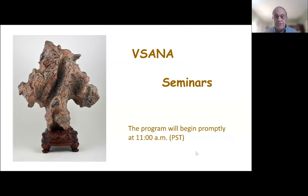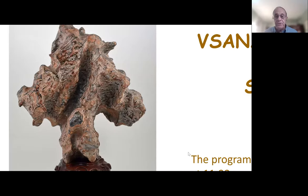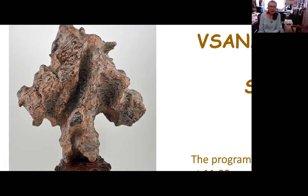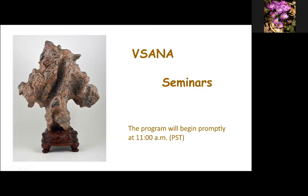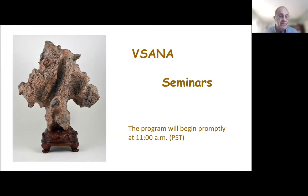This is an educational series intended to inform and educate viewers about the art of viewing stone appreciation. The Mingbi stone here is our sort of logo for our Visana.